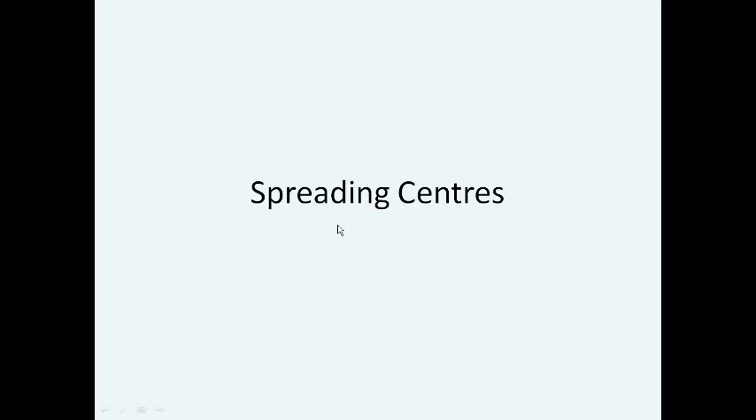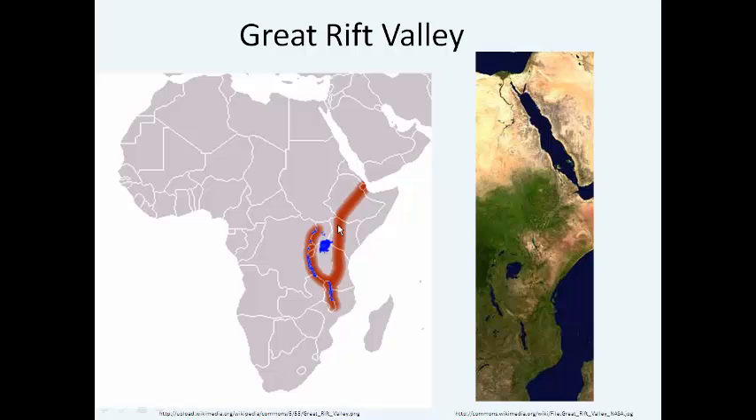All this movement of the mantle creates areas called spreading centers, and there are two different kinds. In both, convection currents bring magma to the Earth's surface, pushing the plates apart. The first type is a rift valley. The Great Rift Valley in Africa is one of the most famous examples, shown in red. Molten material from the magma comes up and forces two different plates apart. Rift valleys on land are a pretty rare example of a spreading center.